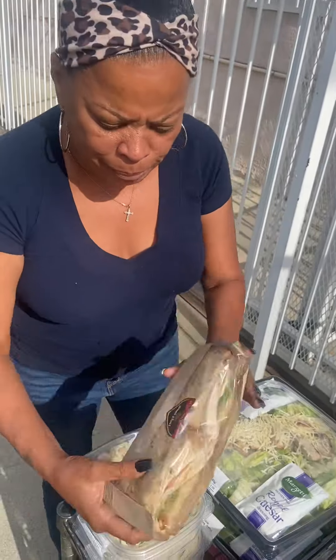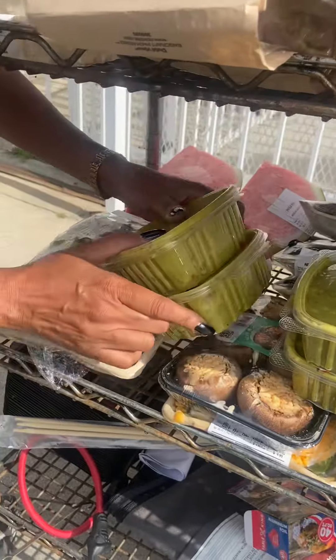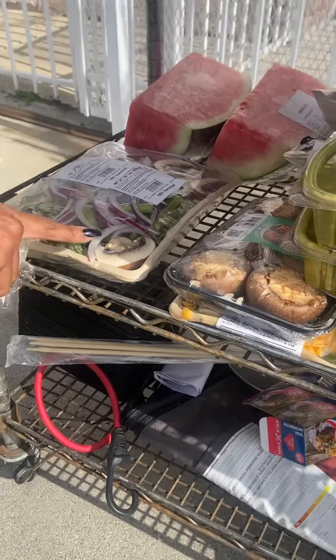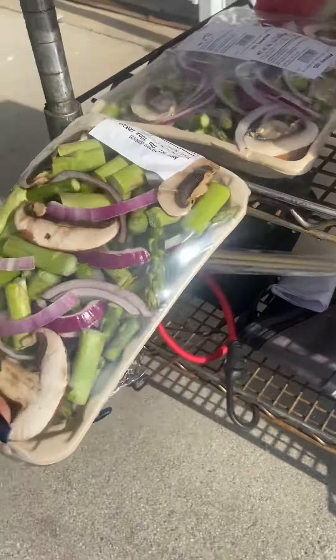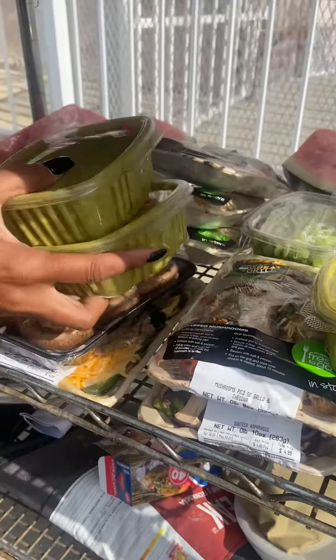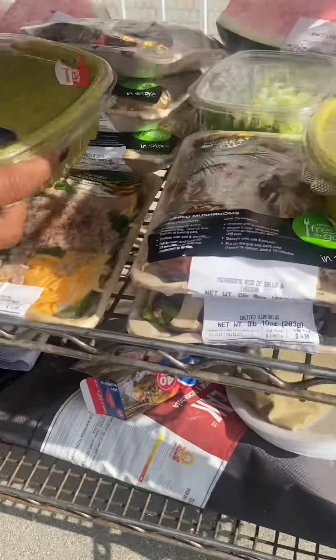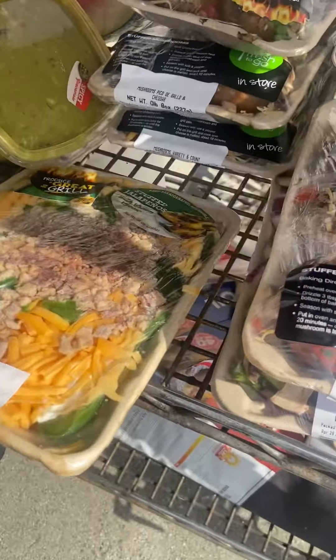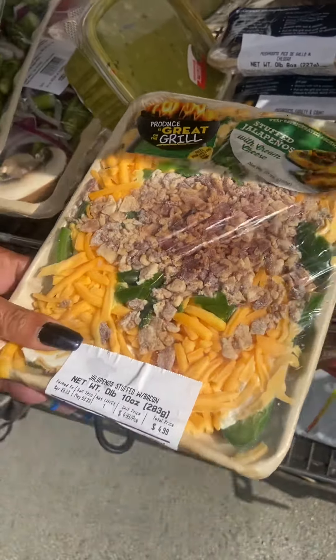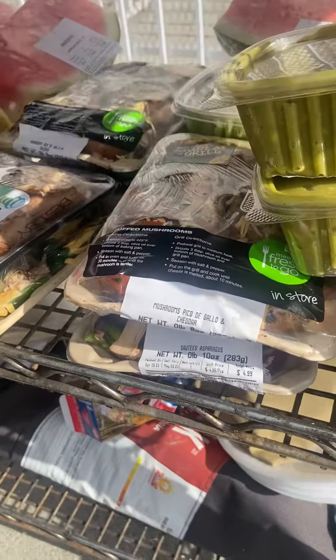We have guacamole guys, we have vegetables — asparagus with mushrooms and red onions. We have the stuffed mushroom caps, I love those too, and then we have the jalapeño poppers with cheese and bacon that you put in the oven, they are so good. More mushroom caps back here too, all of them are good.